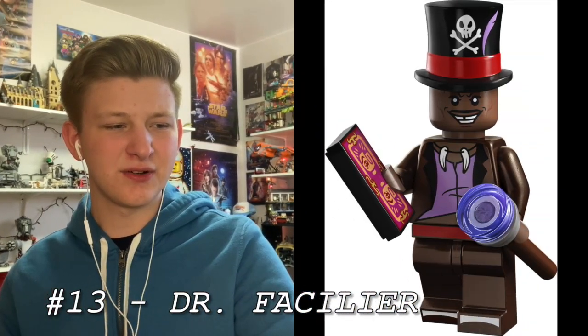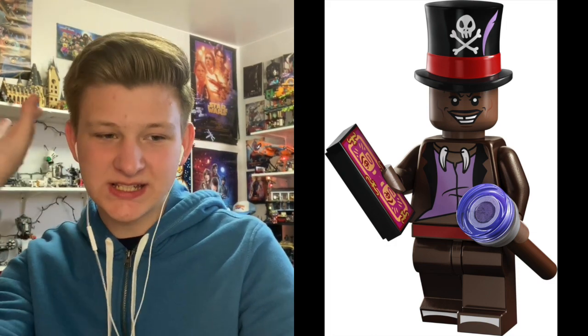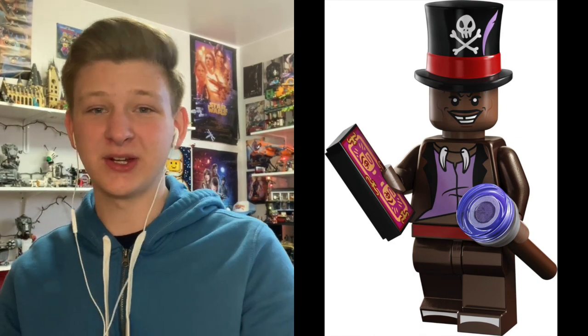At number 13 is Dr. Facilier from Princess and the Frog. This guy is really cool — he's one of the coolest Disney villains and he's iconic, so I'm so happy we're getting him. That new top hat piece looks fantastic, I love the skull on there, and the face is just spot on. Overall I love his design, and he's crazy accurate based on a crazy awesome villain that I really enjoy watching.